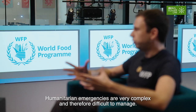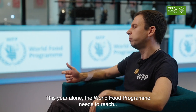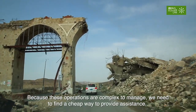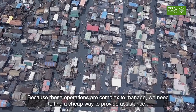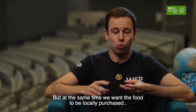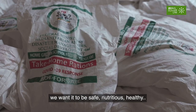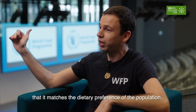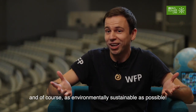Humanitarian emergencies are very complex and therefore difficult to manage. This year alone, the World Food Programme needs to reach more than 170 million people worldwide. And because these operations are so complex to manage, we need to find a very cheap way to provide that assistance, but at the same time we want the food to be locally purchased, safe, nutritious, and healthy. We want to make sure that it matches the dietary preferences of the population, and we want this to be as environmentally sustainable as possible.